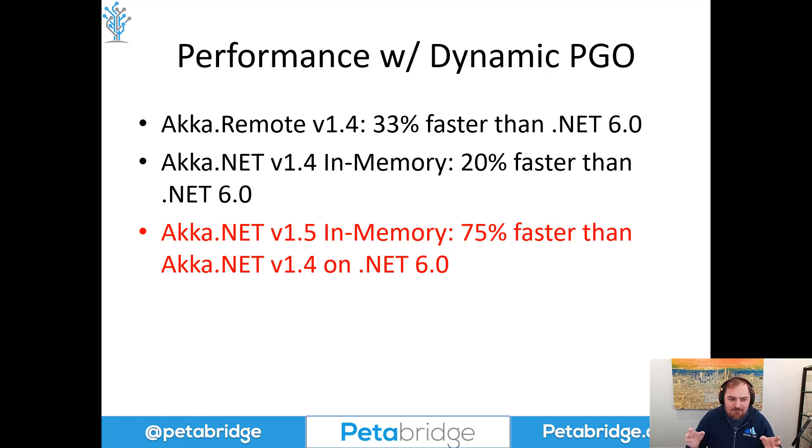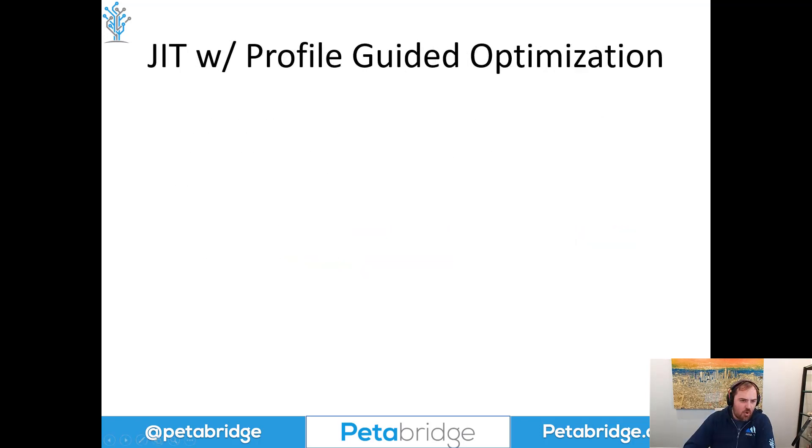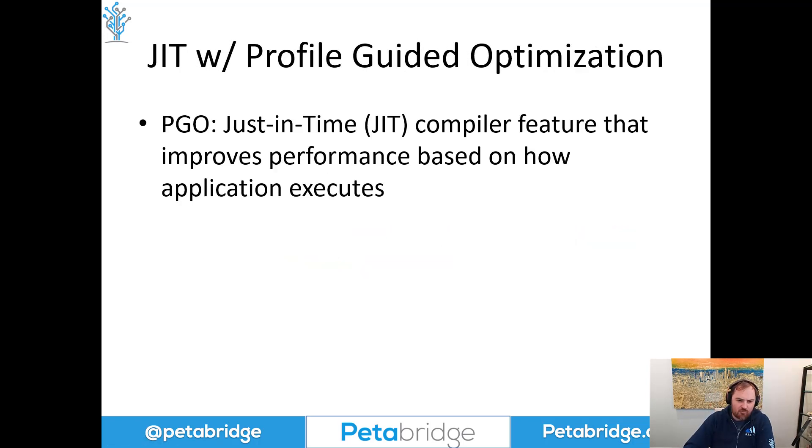Let's talk about what PGO is in the first place and why it matters. PGO is short for Profile Guided Optimization — a general practice that compilers use to collect data about how an application executes. That's not strictly just the application's code; it might include details such as what libraries it loads, what type of environment it's running in, and so forth. The idea is to use this information to adjust the low-level symbols being produced and executed by the operating system to help the application perform better.